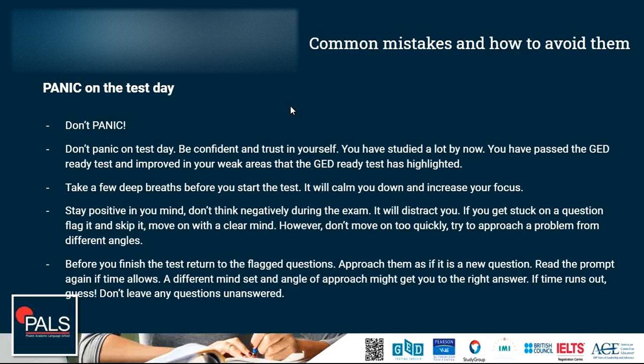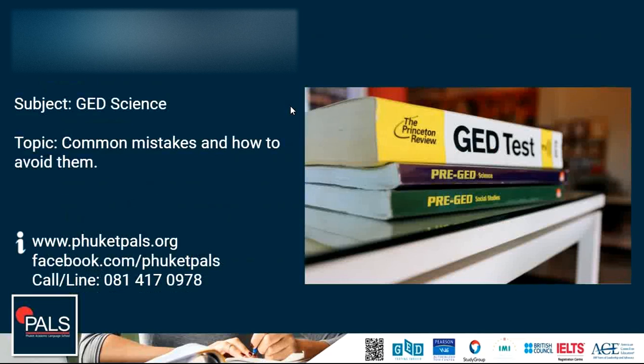Those are my tips on how to avoid common mistakes in the GED science test. I hope I could help you. If you found this video helpful, please hit the subscribe button and ring the bell so you don't miss any future videos. This was GED Live at PALS.